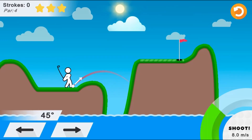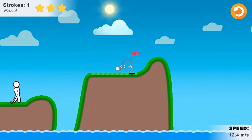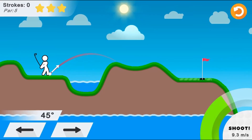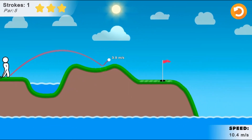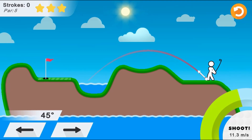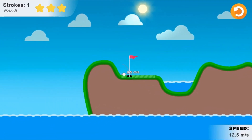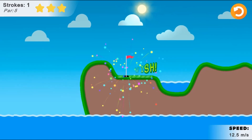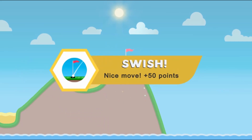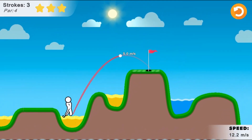Aim, shoot and release to hit the target holes and get the highest score. Use your science knowledge of Newton's first and second laws to help you play golf. Use the arrow buttons on screen to position the golfer in order to take a shot. Use the mouse to click on the power bar and click to take your shot. Make sure you aim correctly to score the most points possible.